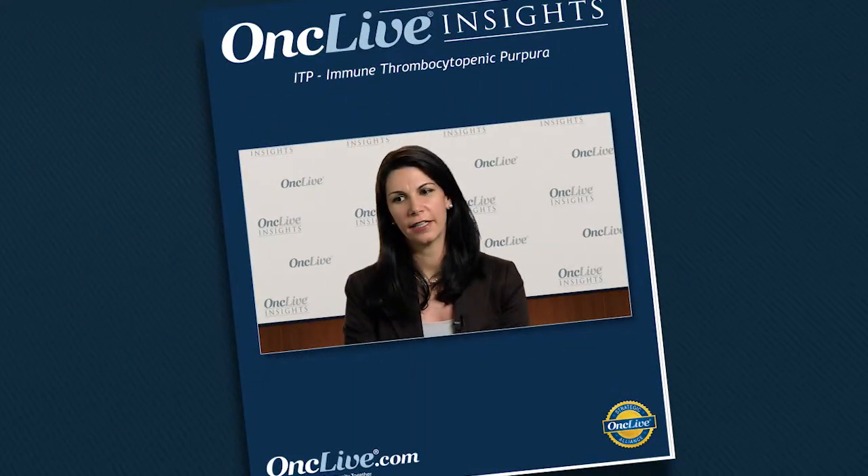So they're both efficacious. I think you consider them a class of drug together. Let's discuss the advantages and disadvantages of the two FDA-approved TPO mimetics.